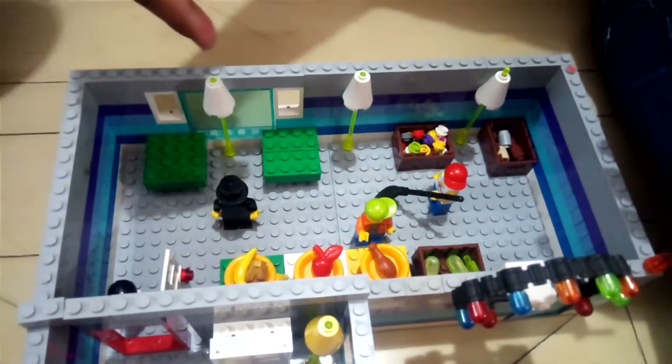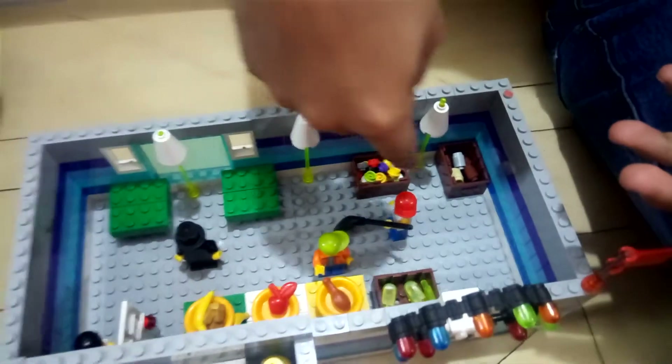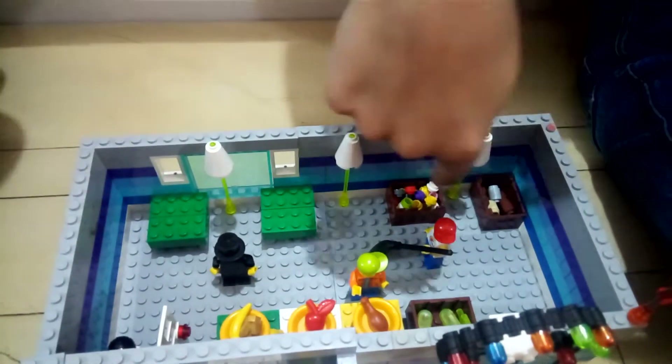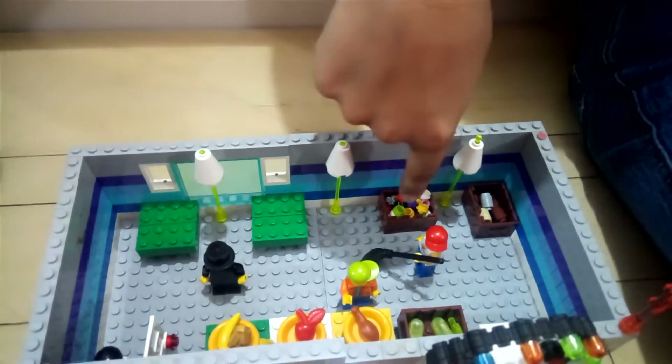These are the lamps. This is the worker who takes the plates and serves the food to the customers. This is the man who cleans the floor. This is the dustbin and this is the area where there are some yummy chocolates.